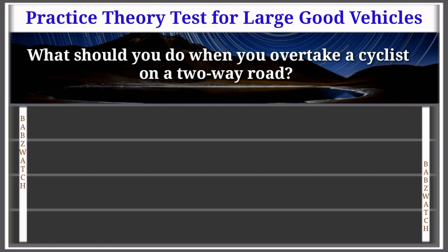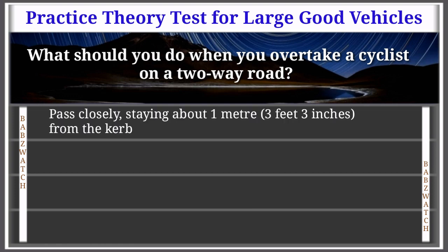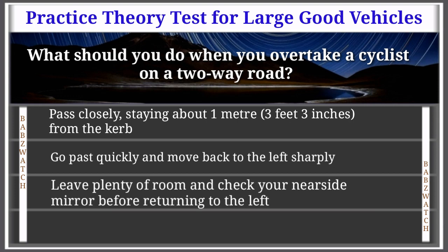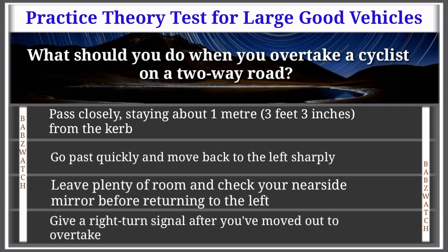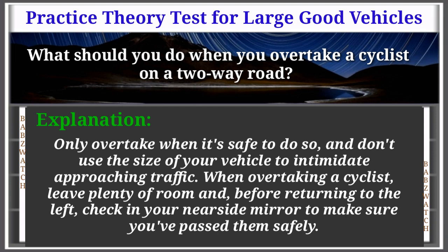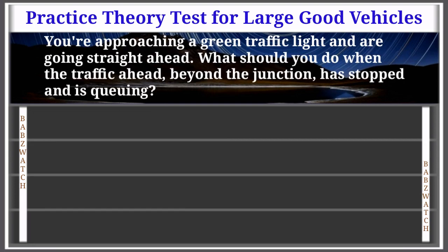Question 34 of 50: What should you do when you overtake a cyclist on a two-way road? Pass closely staying about one meter from the curb; go past quickly and move back to the left sharply; leave plenty of room and check your nearside mirror before returning to the left; or give a right turn signal after moving out. The correct answer is: leave plenty of room and check your nearside mirror before returning to the left. Only overtake when safe — don't use the size of your vehicle to intimidate traffic. Leave plenty of room and check your nearside mirror to make sure you pass safely.